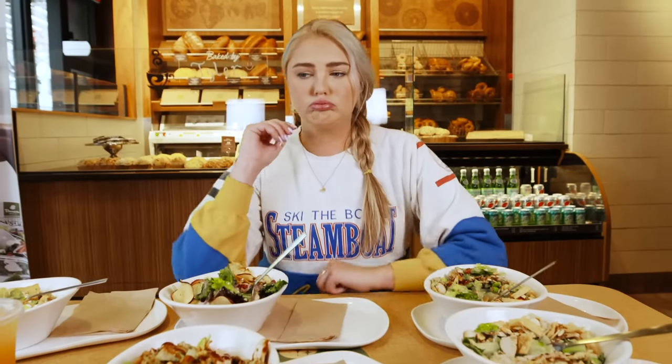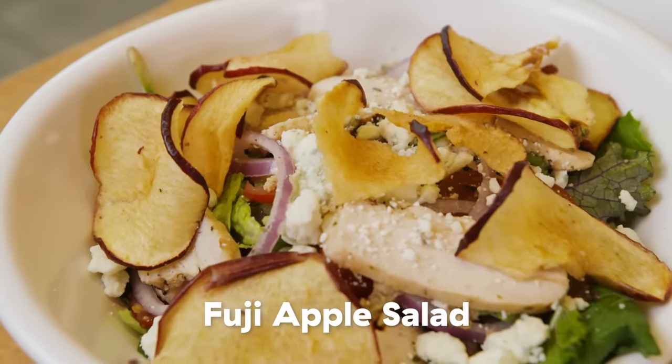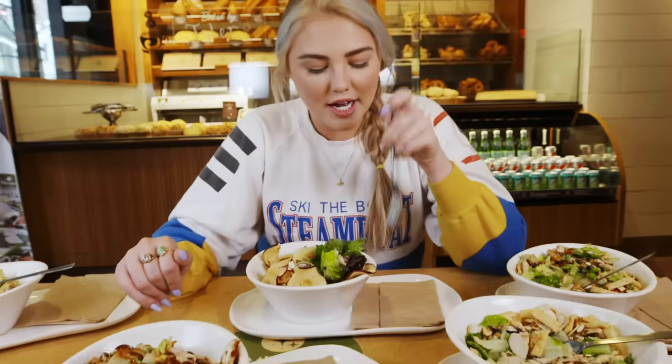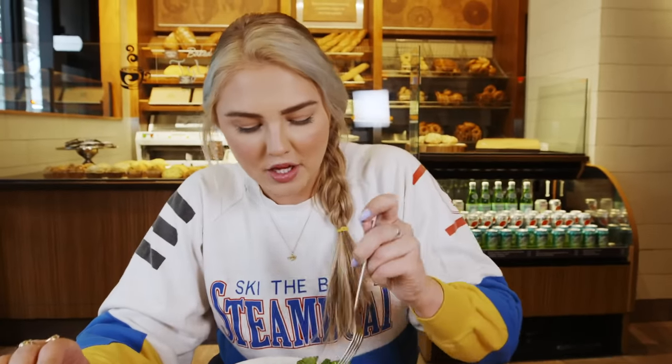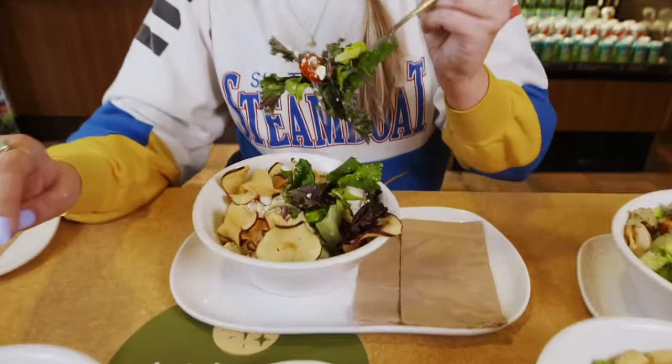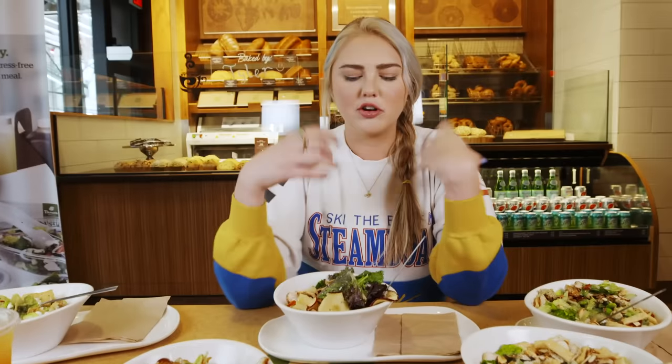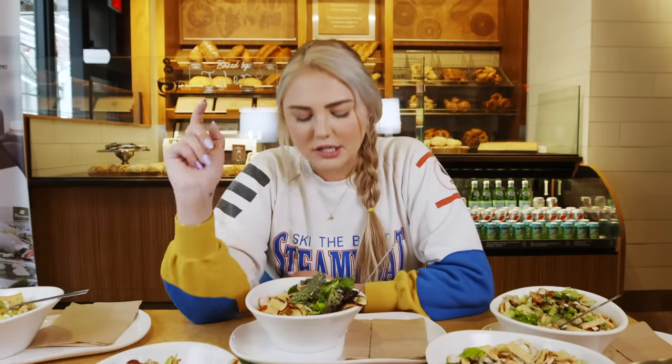Up first we have the Fuji apple salad, which is one of my mom's favorite salads. She loves it because there's blue cheese in here, red onion, apple, and just kale. It's super smooth and creamy with the blue cheese, fresh and crunchy with the red onion. I taste winter. Well balanced. Honestly, I feel revived.